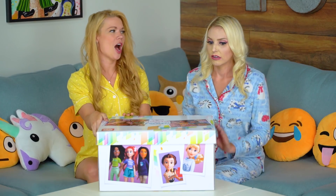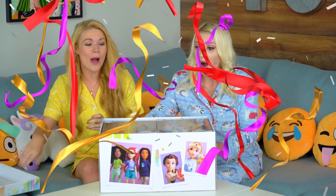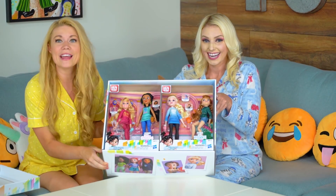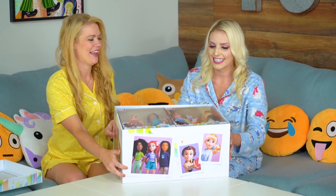Great idea. Let's do it on one, two, three. Whoa, look at all the princesses! This is so cool and they come in two packs — that's awesome. Can we open them up? Yeah, let's start with the Frozen sisters. Great idea!